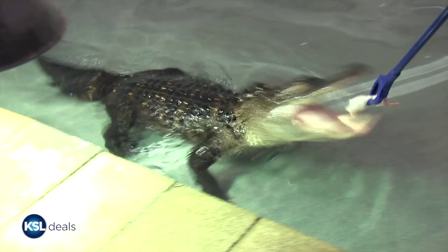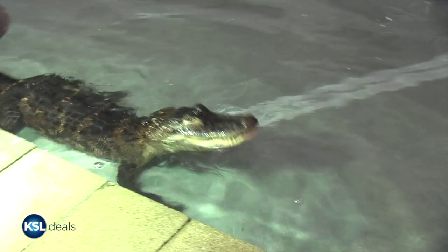This is Gatorade, he's an American alligator. He's about four and a half, almost five feet long right now.